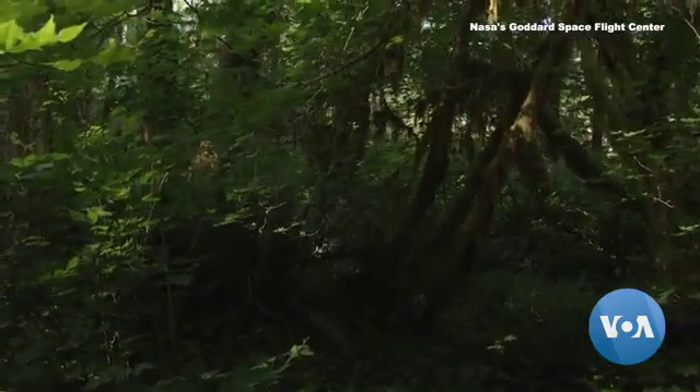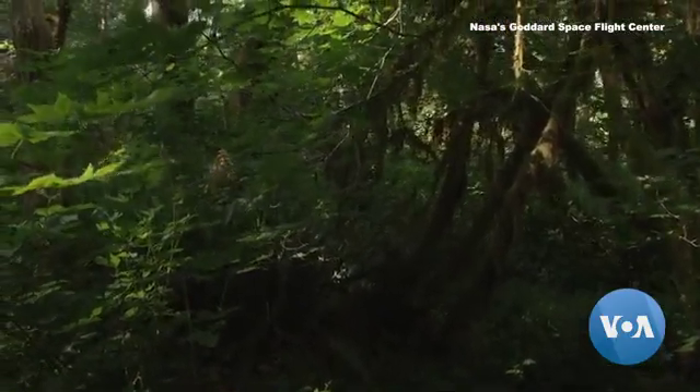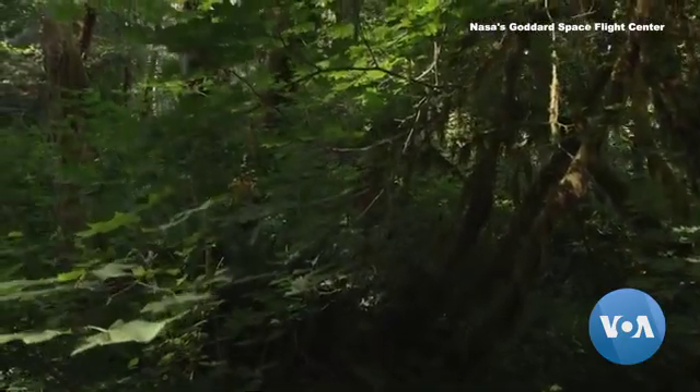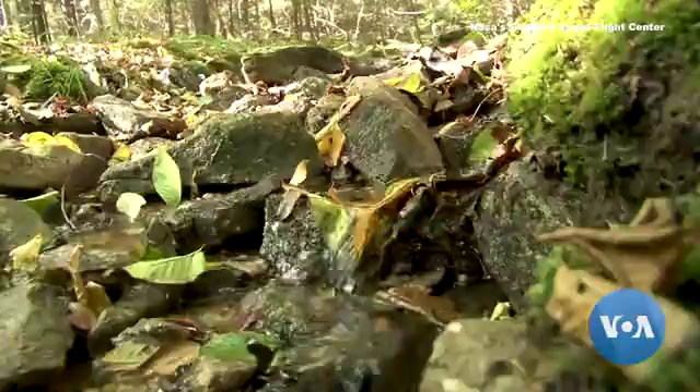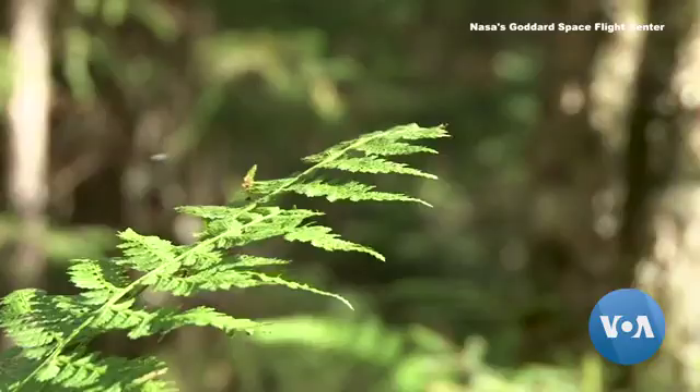And knowing that will help scientists discover not only how much carbon is being held in storage, but also things like where there is room to plant more trees, and how much carbon deforestation is releasing into the atmosphere. Really, one of the coolest things about GEDI is that we're going to get upwards of 10 billion estimates of how tall trees are. It's highly likely that trees on your block are going to be measured by GEDI.